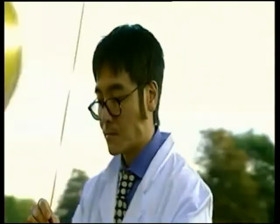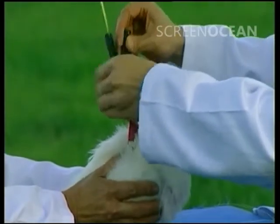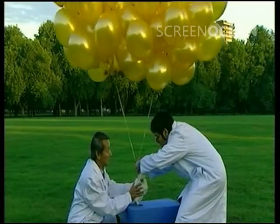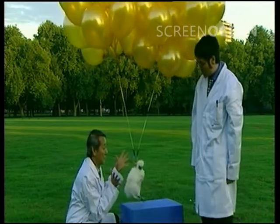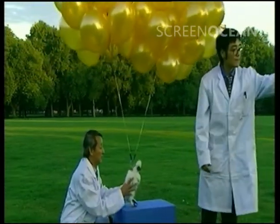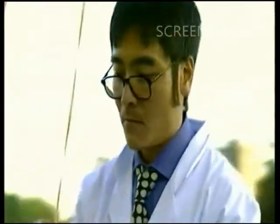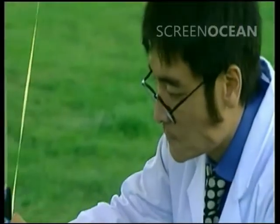Now we must try 60 balloons. Could be tasty. Tension mounting. No, no, no, no. That's not count. More balloons, please. Okay — 90 balloons.